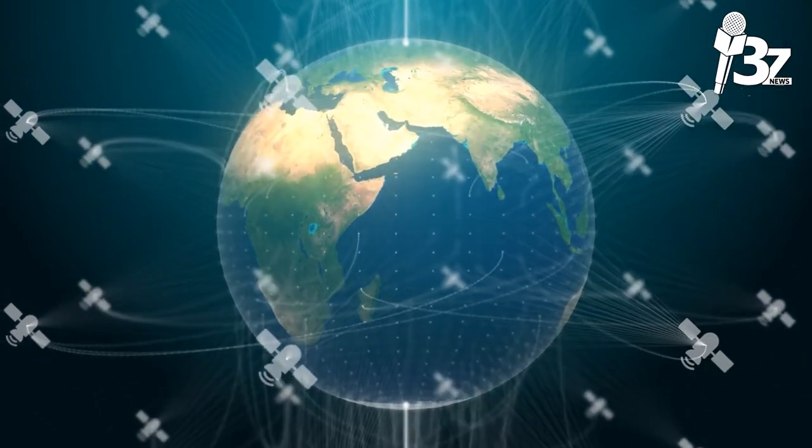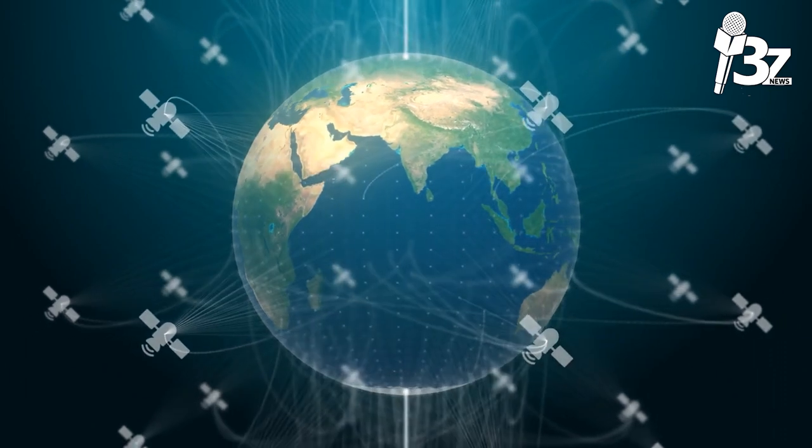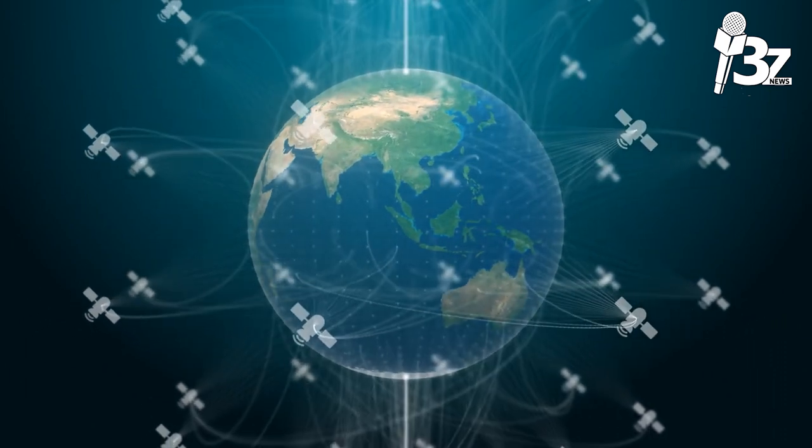The Federal Communications Commission (FCC) is the regulatory organization in the U.S. that oversees frequency allocation and licensing.